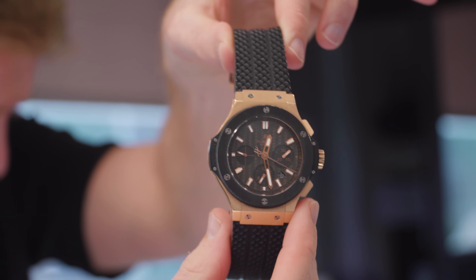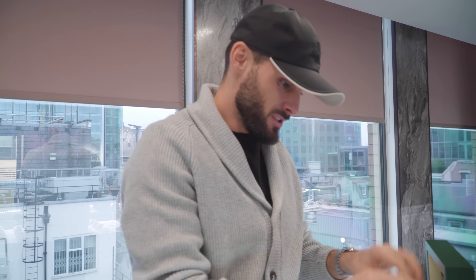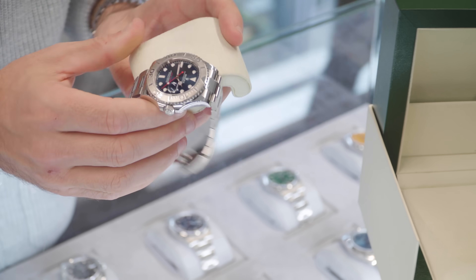Got a lovely Hublot rose gold Big Bang — not one you see often. Just confirming all your bits and pieces, which is quite nice. Have a look — we'll size it up to your wrist as well.